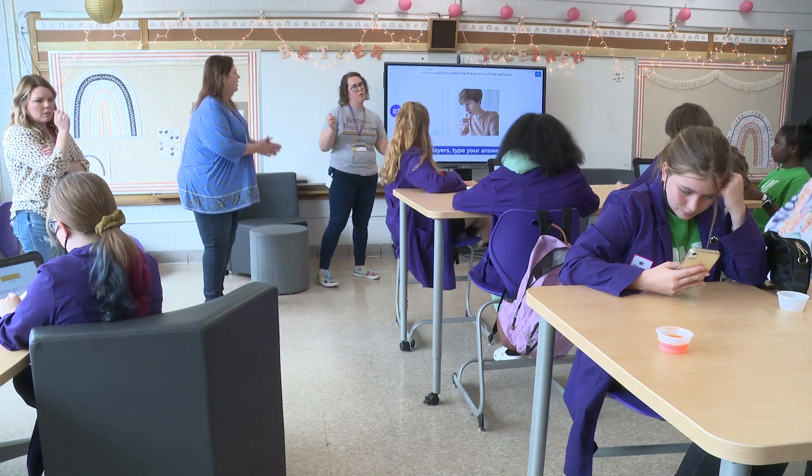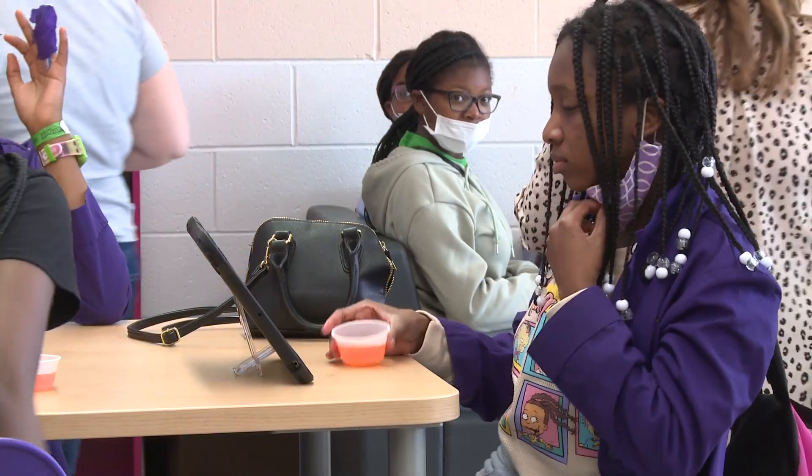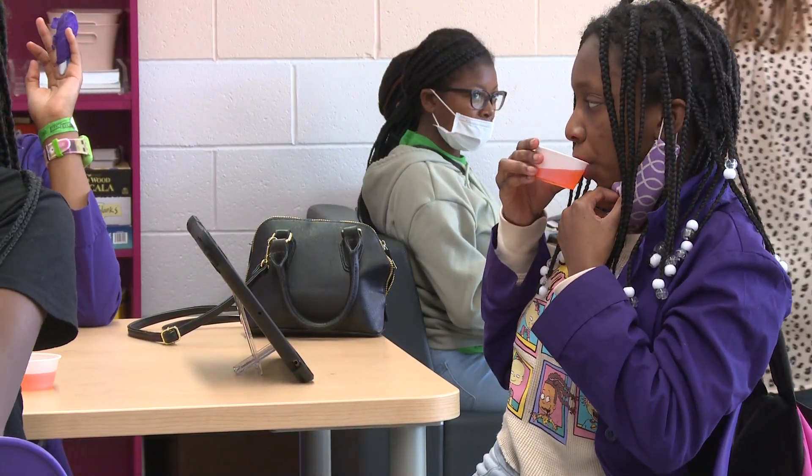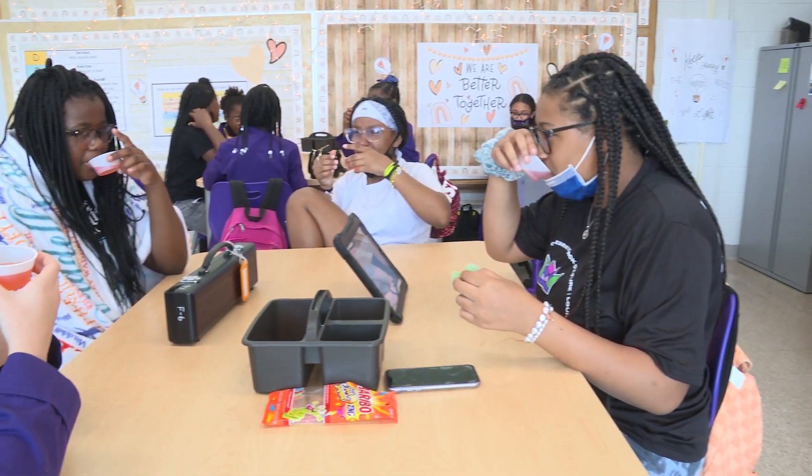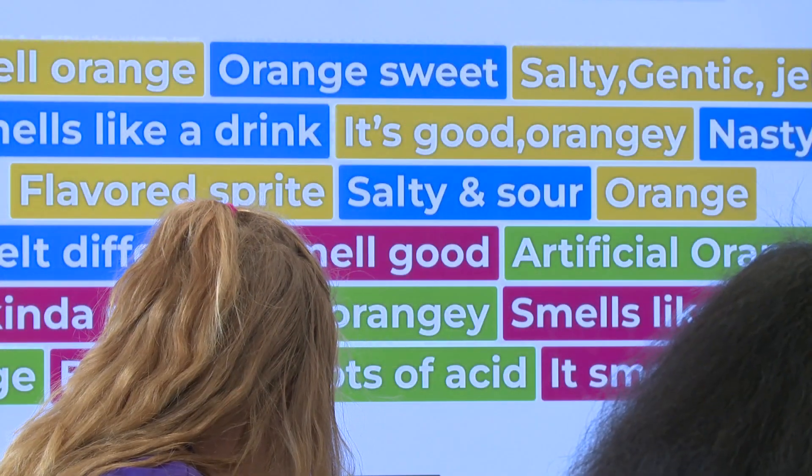How would you describe the aroma of your sample? You have 20 characters or less. All the different things that go into making foods. We had like this pop — it was orange soda. We're going to do smell first and then taste. And we got full because it was bright the whole time.